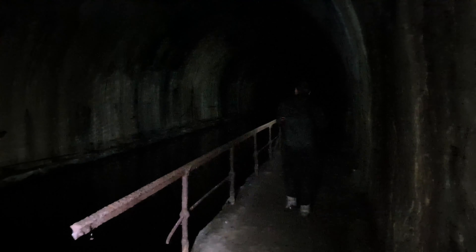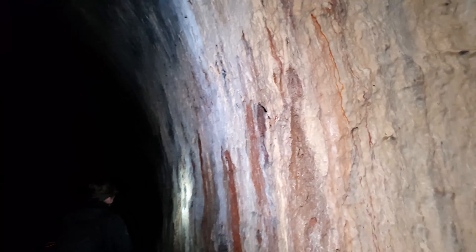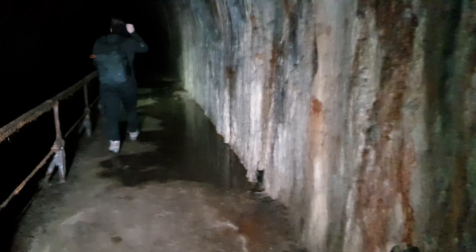Hello everyone! We are in an ancient boat tunnel which has been abandoned for several years. Today it is left to abandonment and it serves as a study for the concrete impressions on the walls. Here it has a really particular smell.